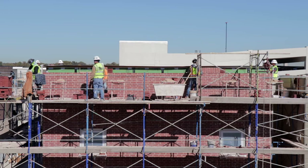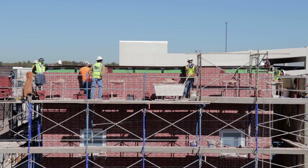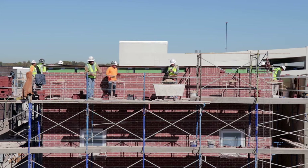I took this footage at a construction site near my home last winter. The rest of the building had been constructed rapidly with the help of machines, but the brick facades, which relied entirely on manual labor, took weeks to complete.